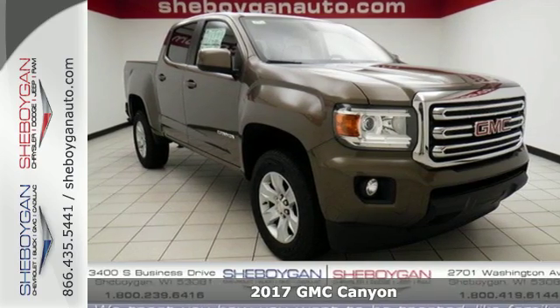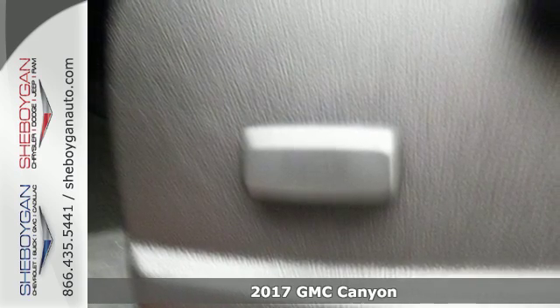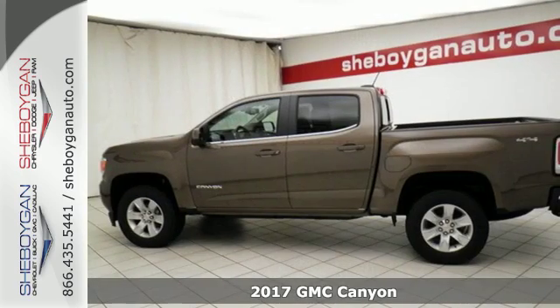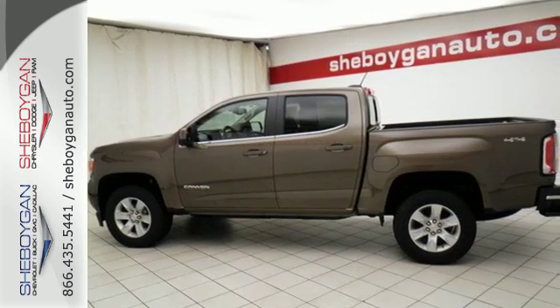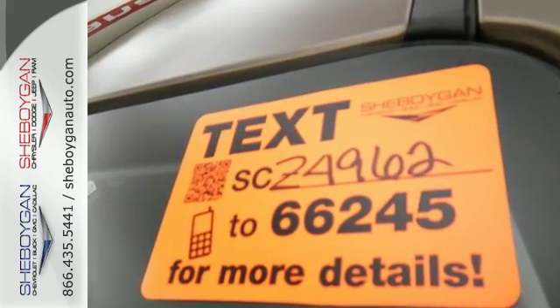Here's a 2017 GMC Canyon. The perfect premium midsize pickup to easily maneuver through life's daily grind. From the jobsite to the campsite, the Canyon is powerful, striking and a standout in the midsize arena.